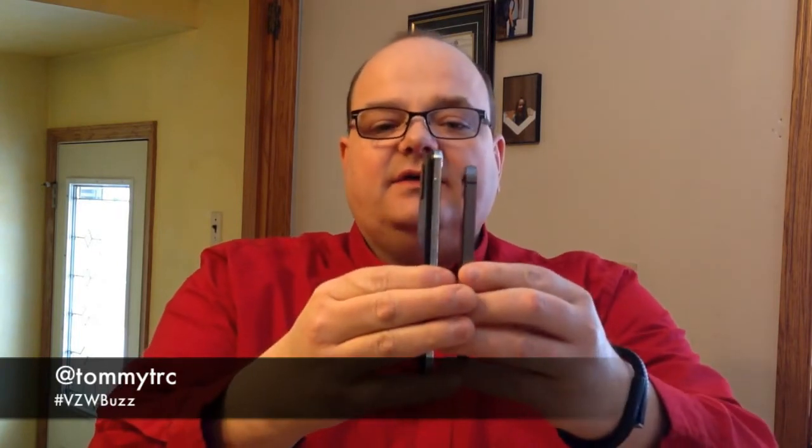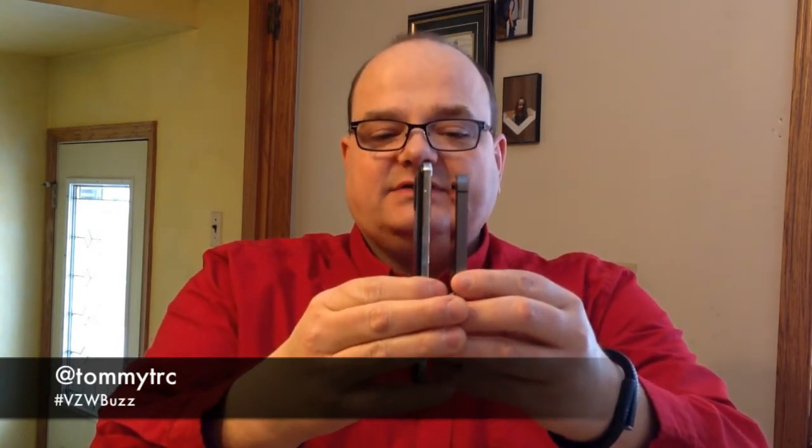It certainly fits in my pocket — it's not going to fit in my jeans pocket. The iPhone 5S fits anywhere. If you think about the thickness of it, though, they're almost identical in thickness, so there's not a lot of difference there. It's all screen real estate.